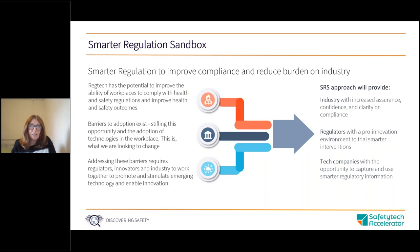The Smarter Regulation Sandbox is funded by the Government Office for Technology Transfer and is looking to explore how we can use smarter regulation to improve compliance and reduce the regulatory burden on industry. With our smarter regulation sandbox approach, we're aiming to provide industry with increased assurance, confidence and clarity on compliance; tech companies with the opportunity to create innovative solutions; and regulators with a pro-innovation environment to try smarter interventions and better understand opportunities to improve compliance.